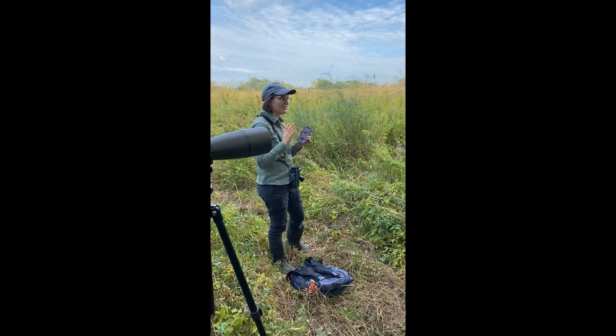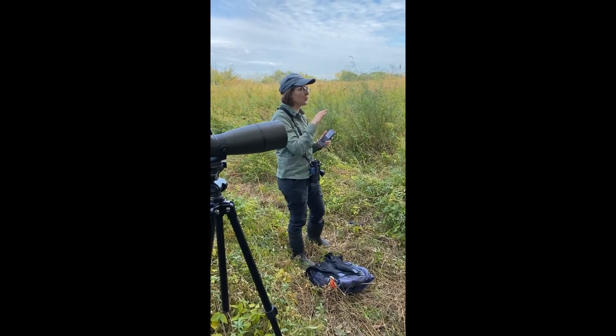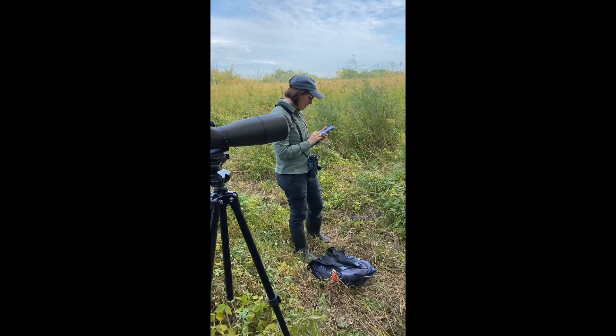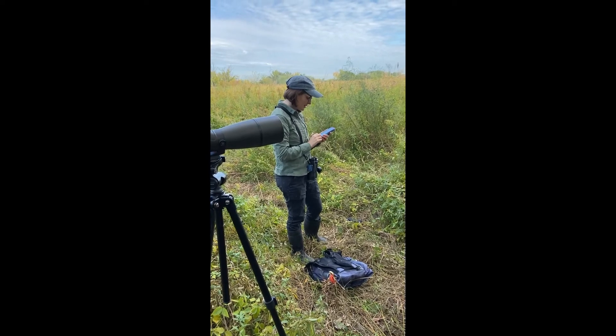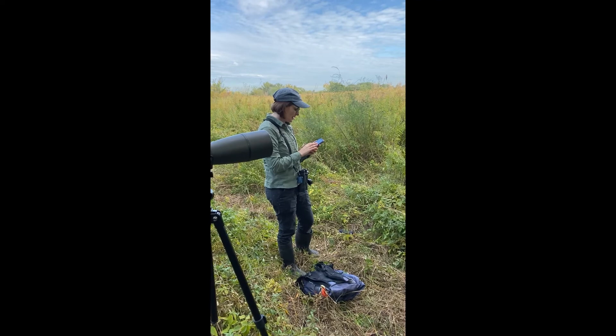Some of them may look kind of duck-like, but they're not related to ducks or other wading birds like herons or shorebirds. The Sora has a nice descending whinny call that's very distinctive, so I'll play that.